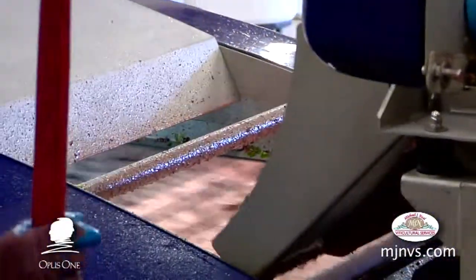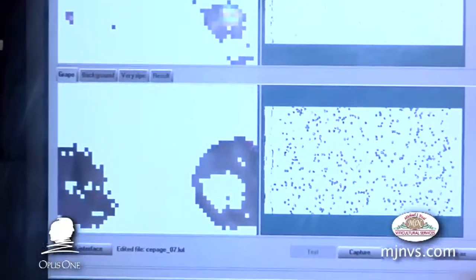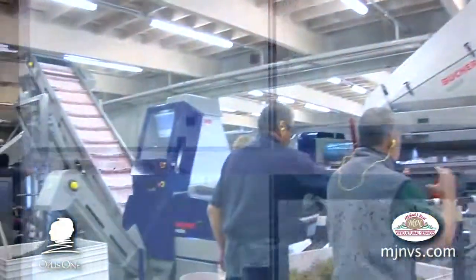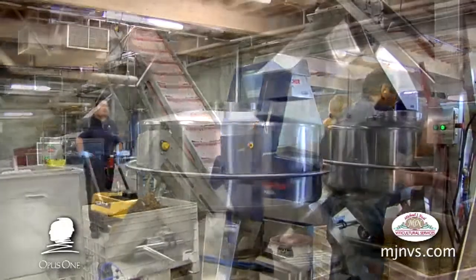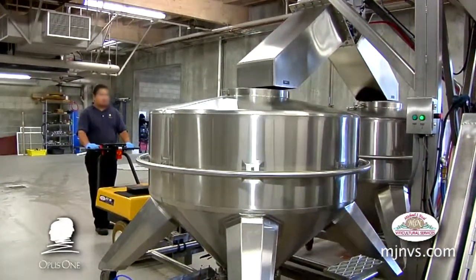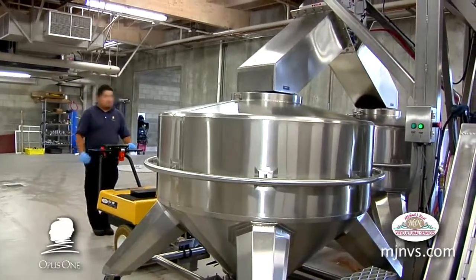From the de-stemmer, it goes back down onto the optic sorter, where the optic sorter program is set up with parameters for what might be happening in that particular block of grapes or that variety. And then from there, it goes up another conveyor and into these holding tanks that they can move around on the floor and position onto whichever tank that lot of fruit is supposed to be designated for.